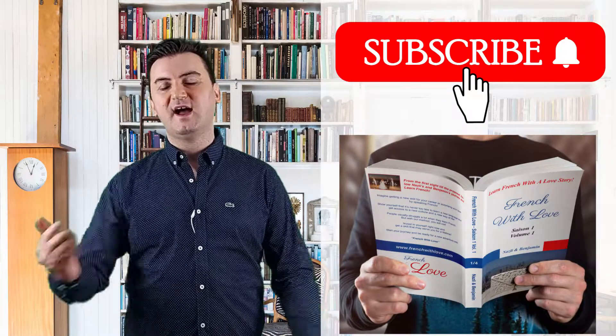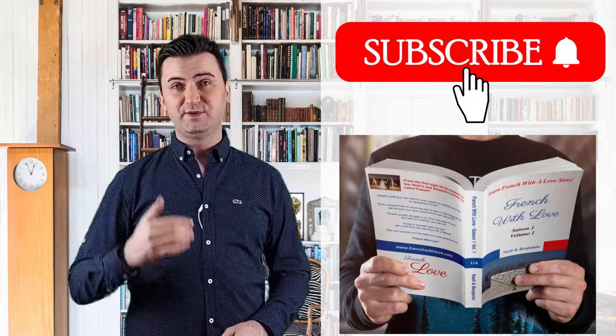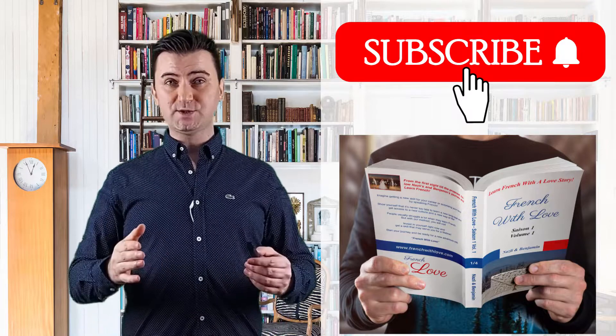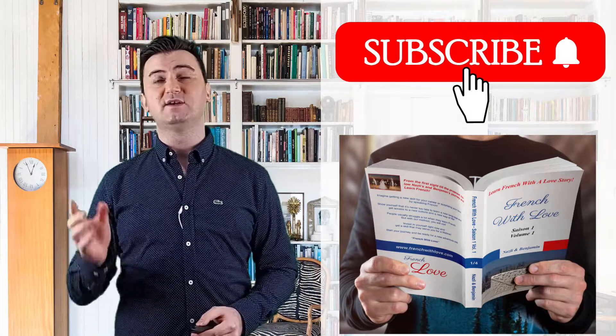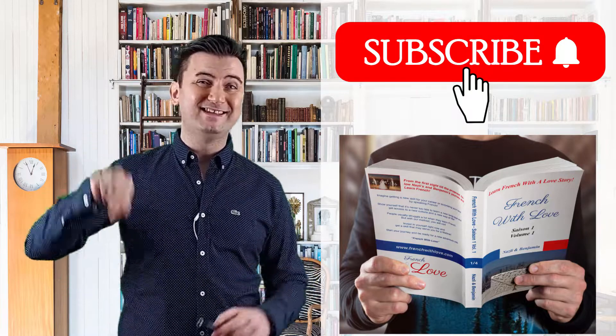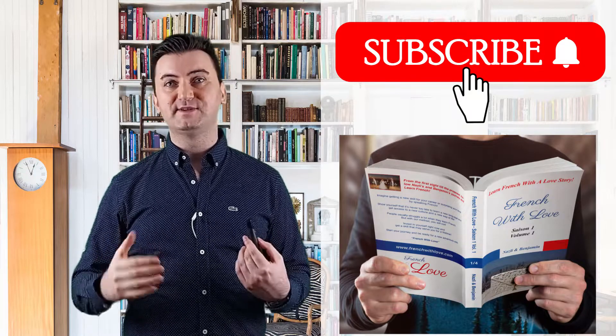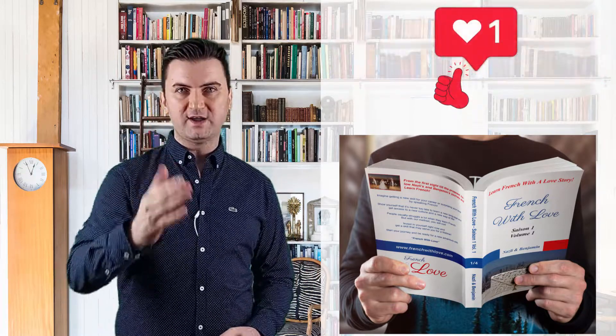And we're done. I hope you enjoyed this video. Every feedback is welcome, so please like this video and share your thoughts with us in the comments. Also, in order not to miss our next pronunciation exercise, don't forget to subscribe and hit the bell button near the subscribe button. And to work with us and enter the world of French with Love, we invite you to visit our website. Till the next time, stay with love.